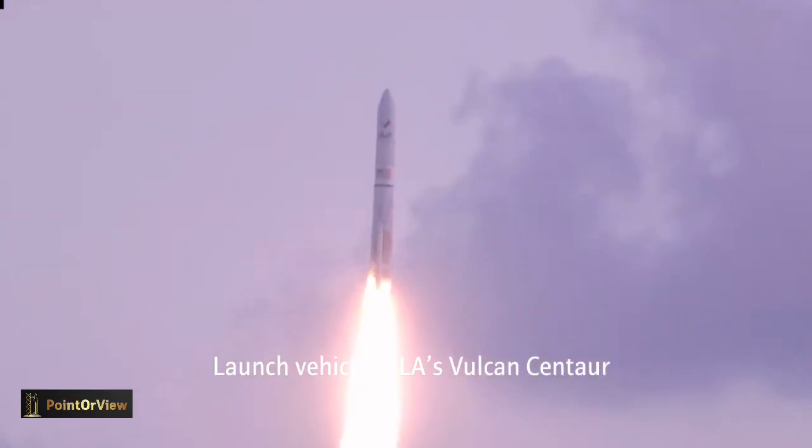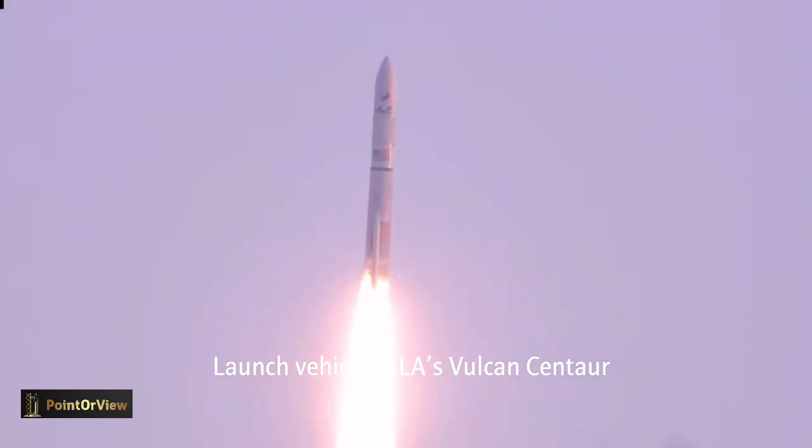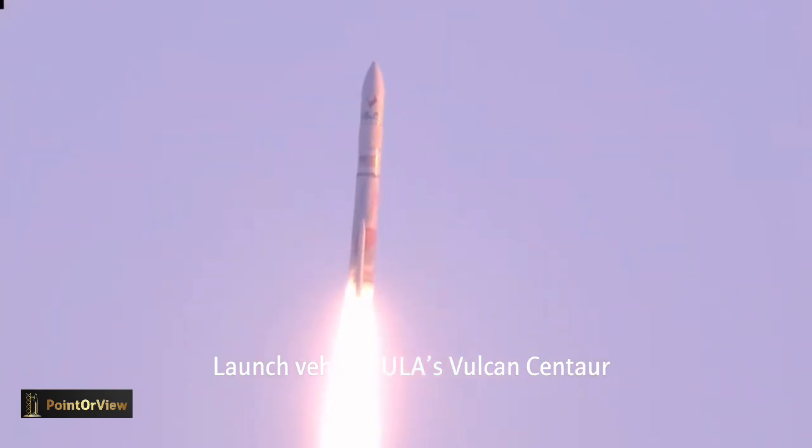BE-4 performing as expected. All temperatures and pressures are good. Vehicle has begun its pitch and yaw program.